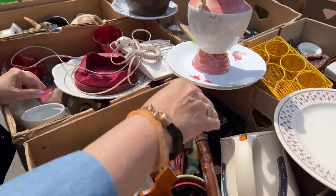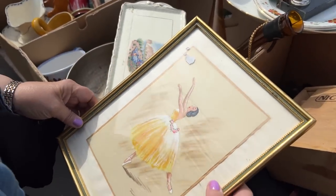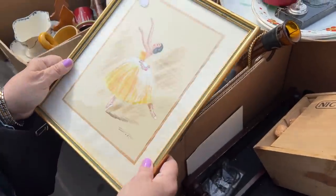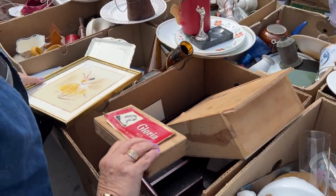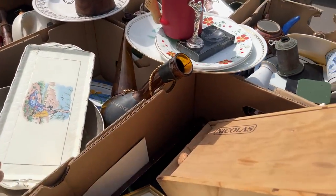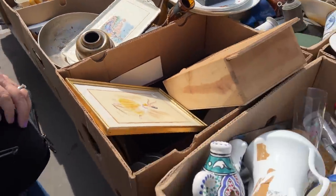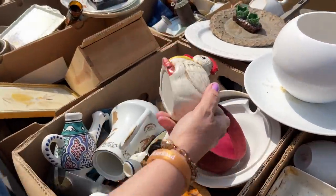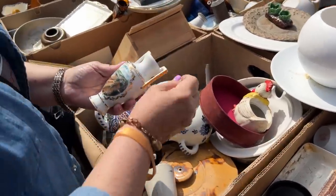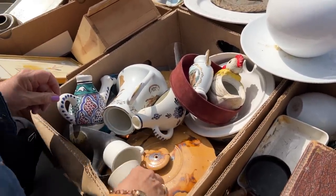A mug. Oh — a drum. Look at this dancer — she's on silk, it looks like. She's quite lovely, but not my favorite. And we have what looks like a whole box of wine corks. We have a chicken missing its lid, and a little vase — again, a tourist piece. Let's keep going.